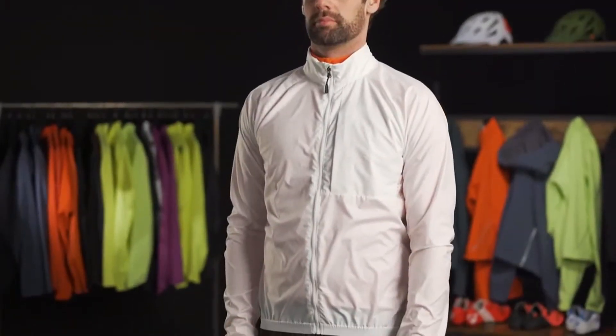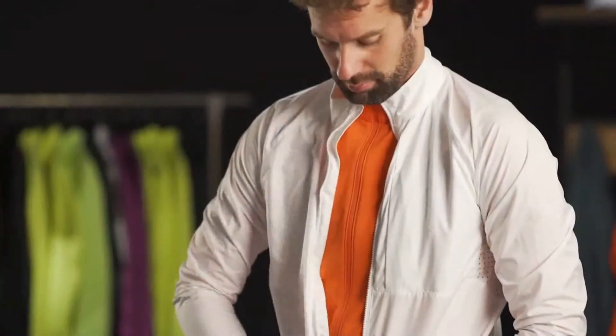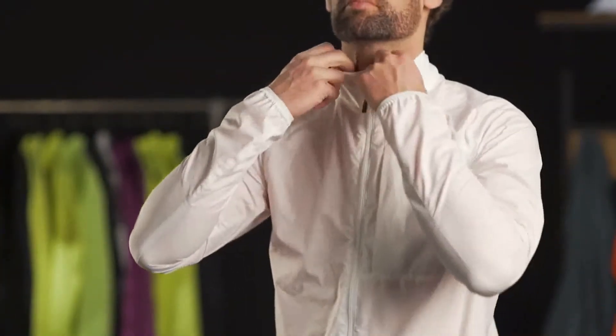A more relaxed semi-fitted silhouette gives you freedom of movement and plenty of room for additional layers. A full-length zipper allows you to easily ventilate.